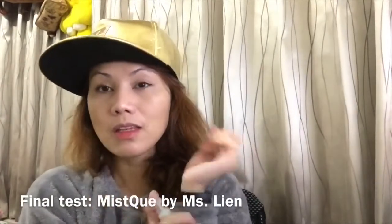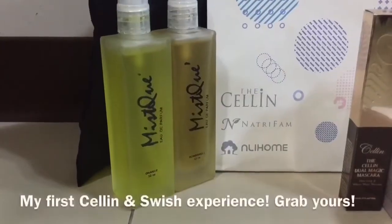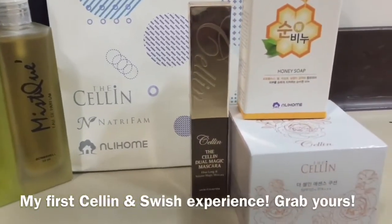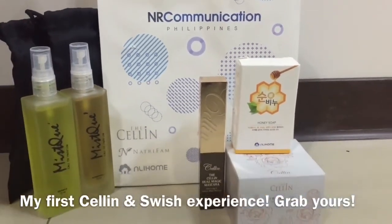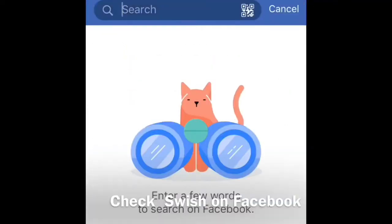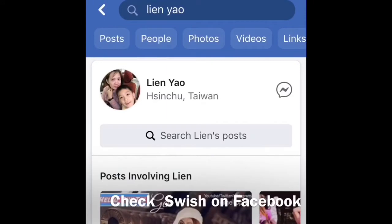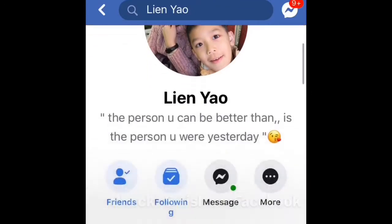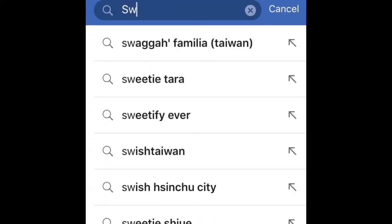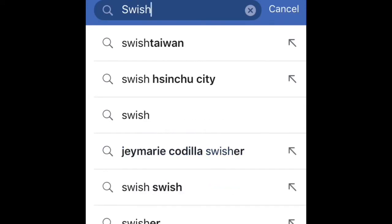Oh, I like the scent talaga. Now that I'm done with my testing po, kayo din — you grab yours from Swish Sinchu Taiwan. Mahahanap niyo po si Miss Lien sa Facebook, just type Lien Yao, tulad po na nakikita niyo ngayon sa video. At you can also find her group sa Facebook — it's Swish Sinchu City, just like here on the video.